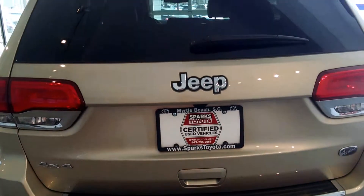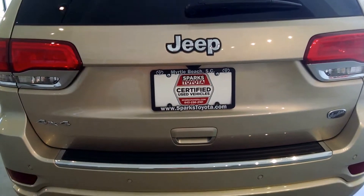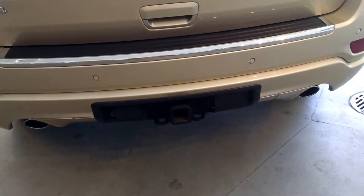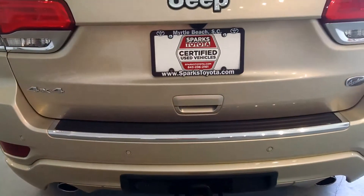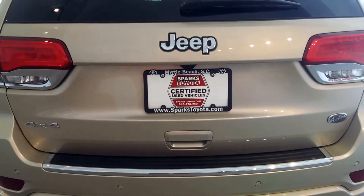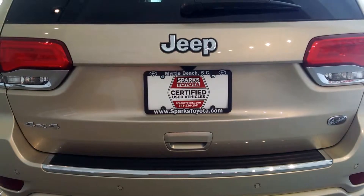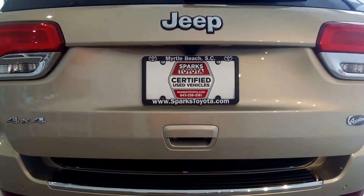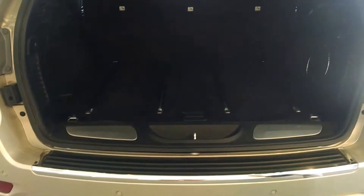Here we are looking at the rear of the Overland Grand Cherokee. If you look down, take notice of the dual chrome exhaust tips — it makes it look sporty. Also you get a hitch and a receiver, all the wiring is already installed. 4x4 badge, that lovely Jeep Overland badge, and the best one — Spark Certified. I'm going to go ahead and use the key fob to open the trunk. You can also use the key fob as a remote start for this vehicle. And take notice of the parking sensors so it will beep at you as you get closer to objects.